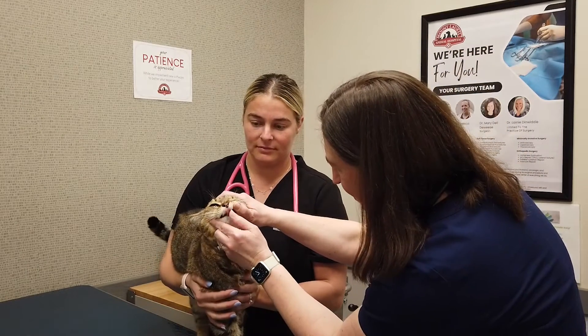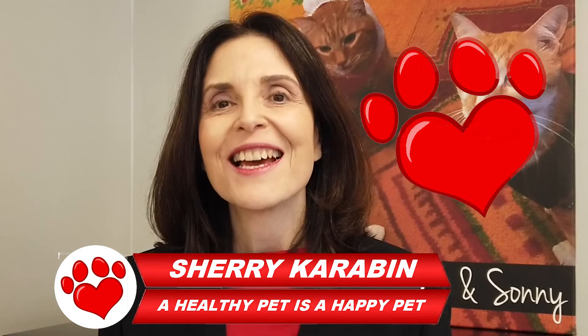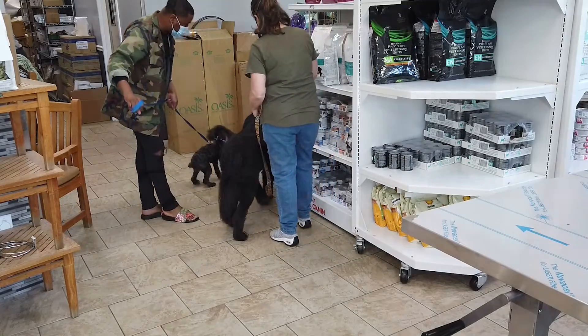While nasal cancer isn't that common, it is serious, so the sooner it's diagnosed the better. And that's all for this edition. Remember, a healthy pet is a happy pet. For DVTV, I'm Sherry Karabin.